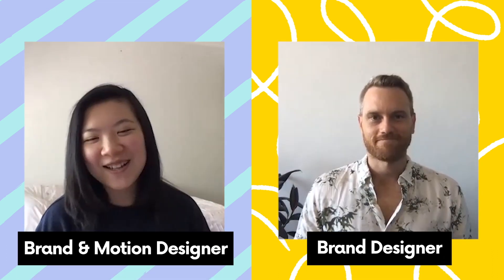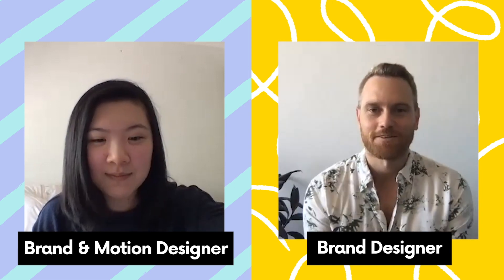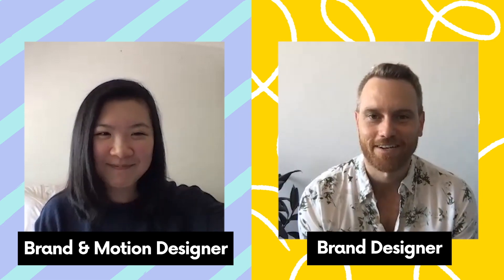Hi, I'm Steph. Hi, I'm Michael. I'm a brand and motion designer here at Canva. I'm also a brand designer here at Canva. I've been at Canva for one year, and I've been at Canva for four months. I feel like my taste hasn't changed since basically I was a five-year-old. I think Michael's style is a bit more sophisticated, so this will be a really interesting match.